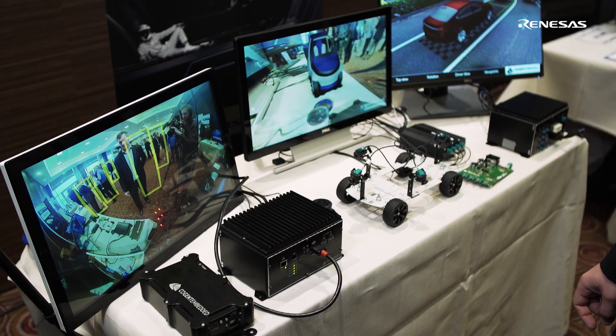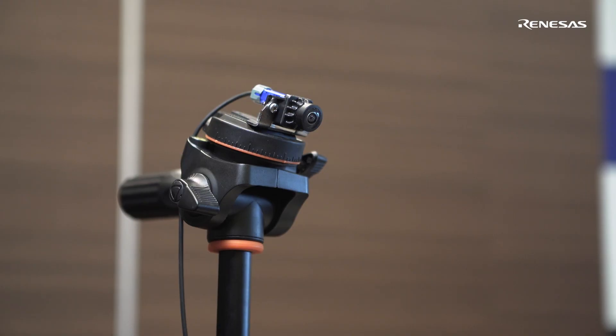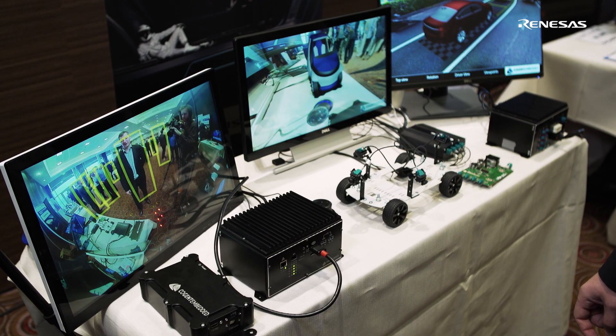Here we're showing the pedestrian detection algorithm runtime with a fisheye camera. As you see, it's real-time, running at 30 frames per second.